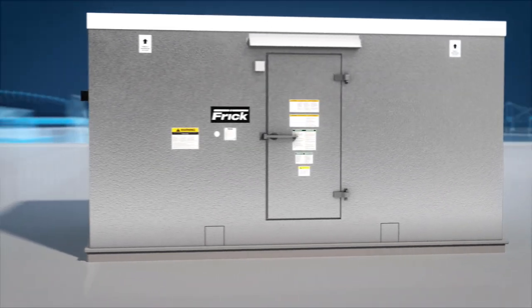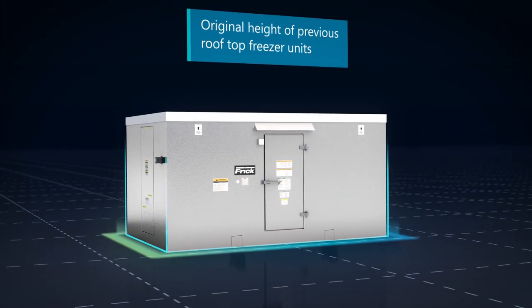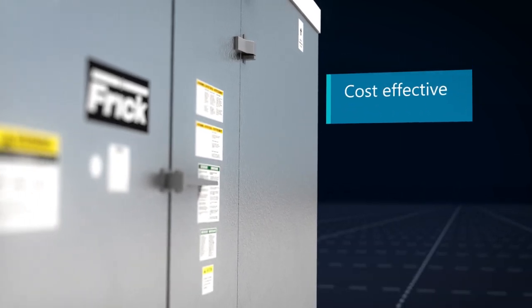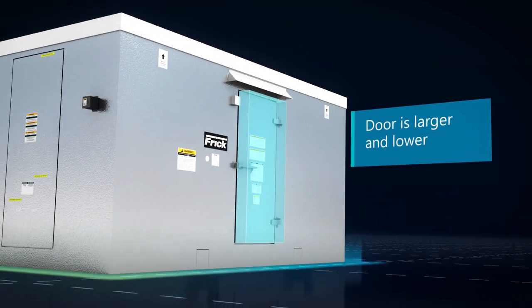The newly updated FPHER design also comes with a range of additional benefits. It is lighter and smaller than the rooftop freezer units, and thus easier and more cost-effective to ship. The access doors are now larger and extend lower, providing easier access for maintenance and service.